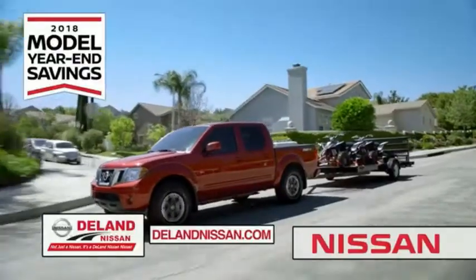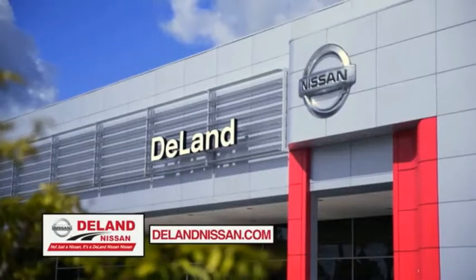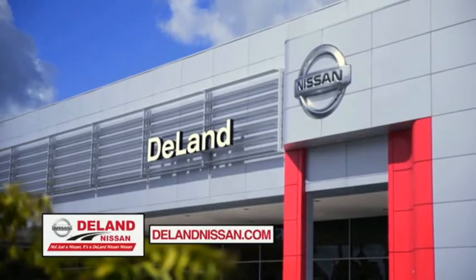Save big on all 2018 models before the end of the year, but only while supplies last. It's not just a Nissan — it's a DeLand Nissan, Nissan dealer of the year.